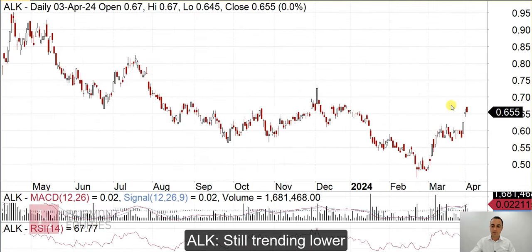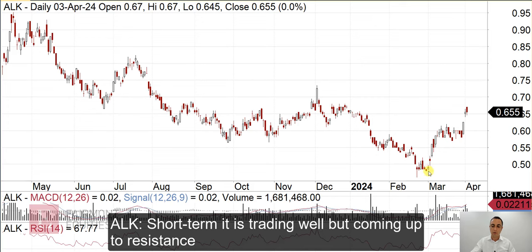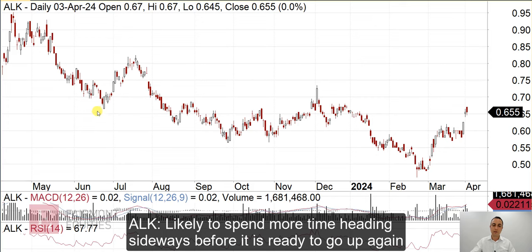On the daily chart, short term it's trading pretty well. You've had this sort of bounce here on volume, and then it traded sideways to consolidate that move — volume dried up, which is what you want to see — and then as it kicked higher, volume came back in. In this part of the chart it's doing all the right things, but we're getting to a level here where I'd expect a bit of resistance, so it might be slow going from now. It may need to move sideways for a while and just churn through all the potential selling at these levels before it's ready to move higher again.